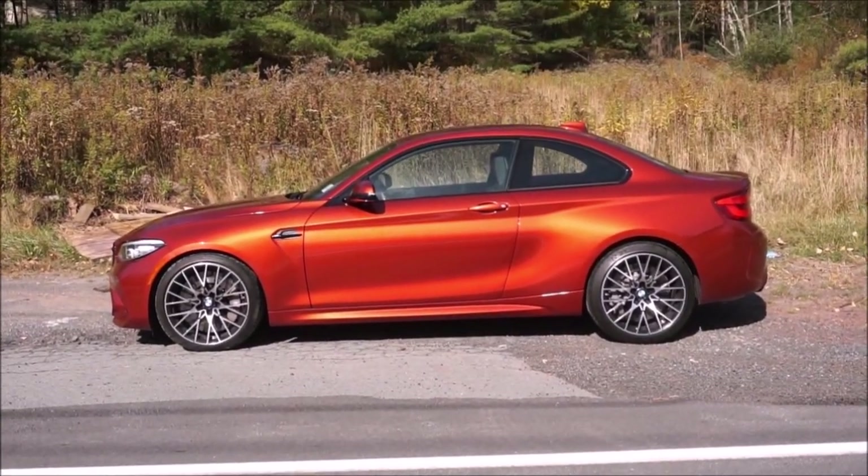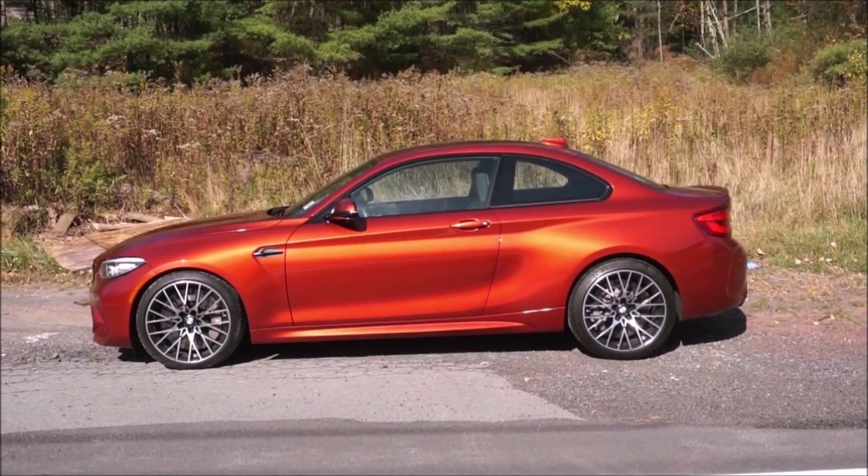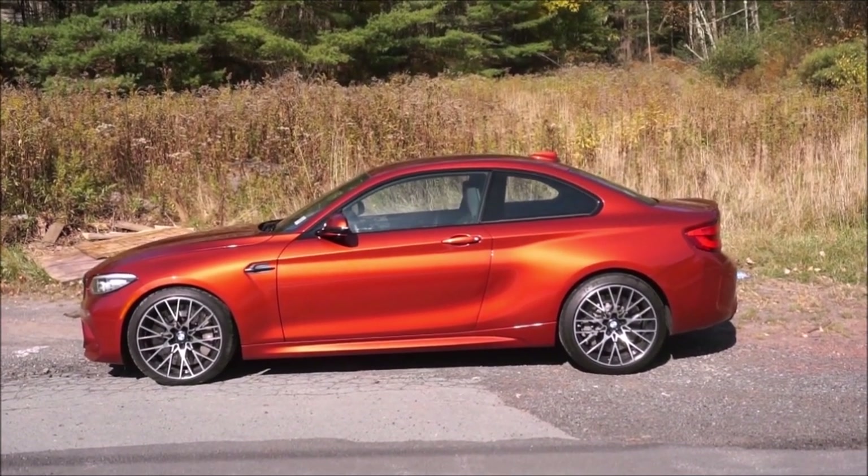This sunset orange color has really grown on me. I had ordered my M2 Competition in Long Beach Blue — that's still probably my favorite color of all time, certainly on BMW.